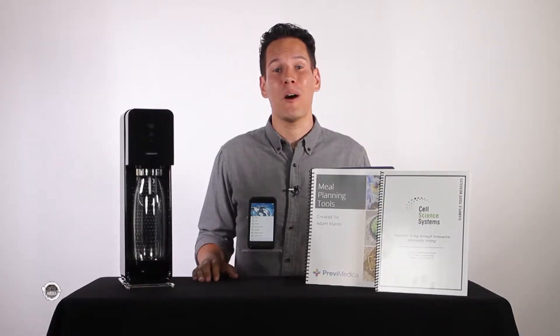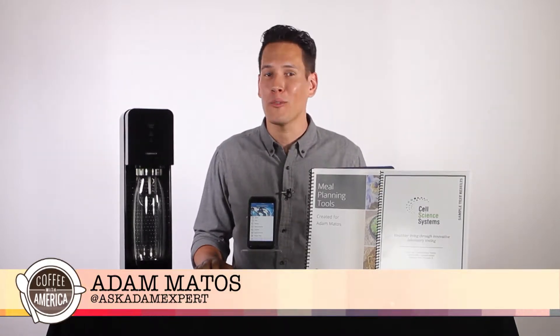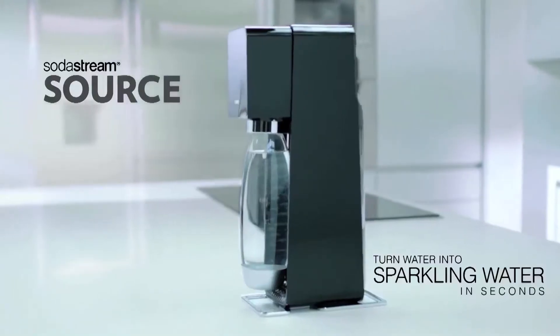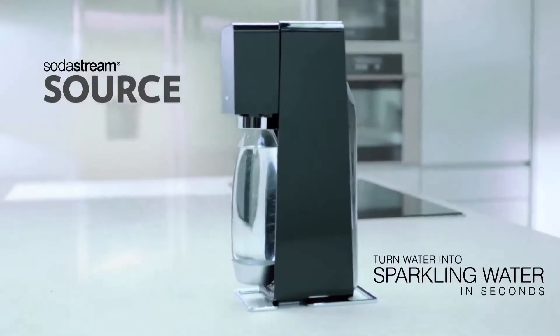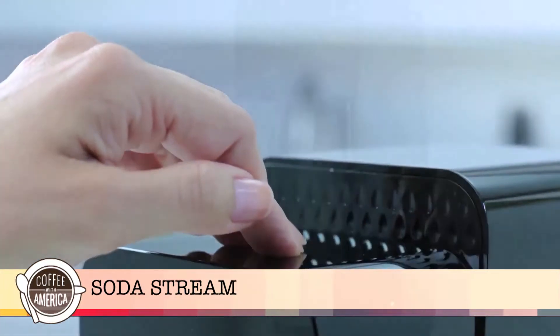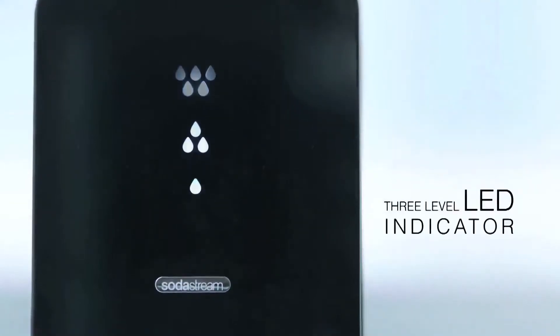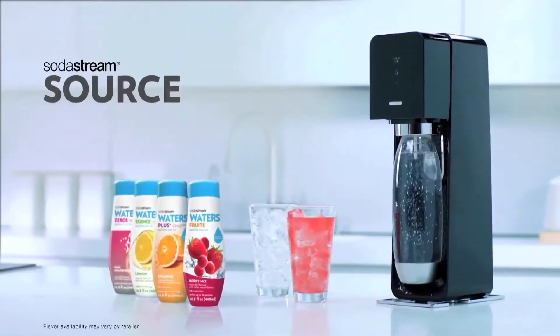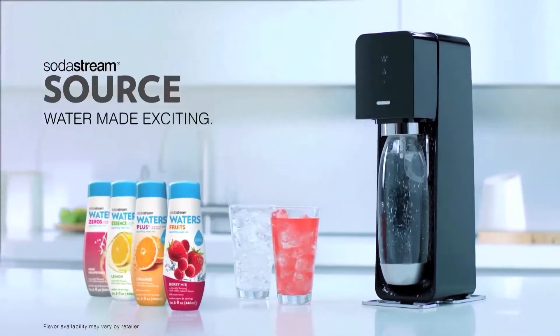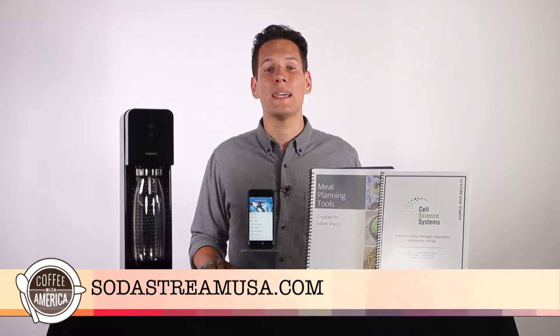Today we have lifestyle expert Adam Matos, who has some great summer wellness tips. Summer parties often lend themselves to hours of drinking juice, soda, and alcohol, all of which can leave the body dehydrated. You can easily improve your summer hydration habits by owning a SodaStream machine. At the touch of a button, SodaStream transforms ordinary tap water into effervescent, guiltless sparkling water that you and your family will love. The cost to make it is only about 26 cents per liter, compared to $2 or more for imported bottle brands. The SodaStream Source retails for only $99.99 at retailers nationwide and at SodaStreamUSA.com.